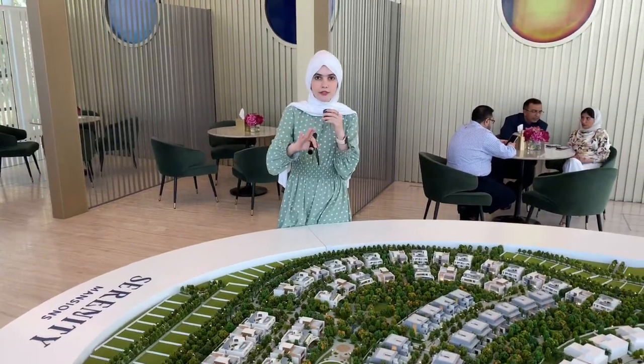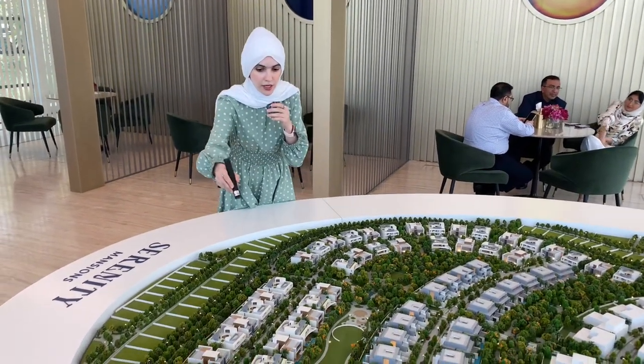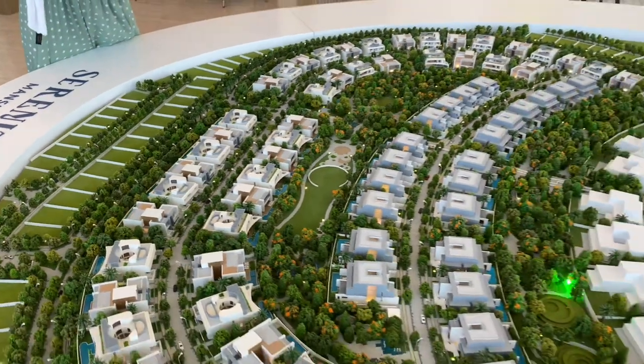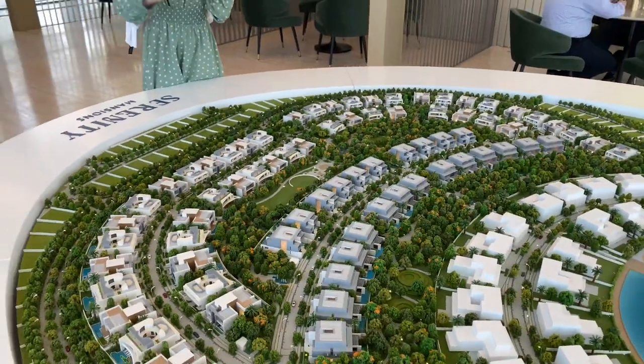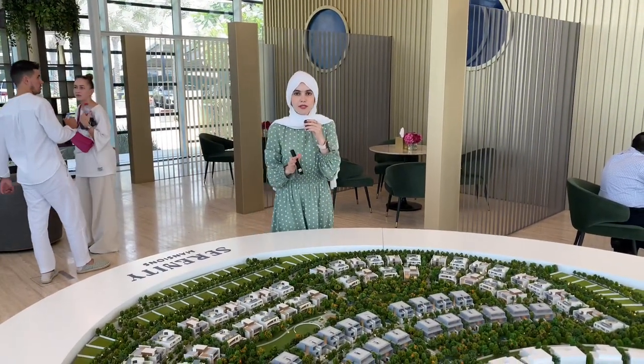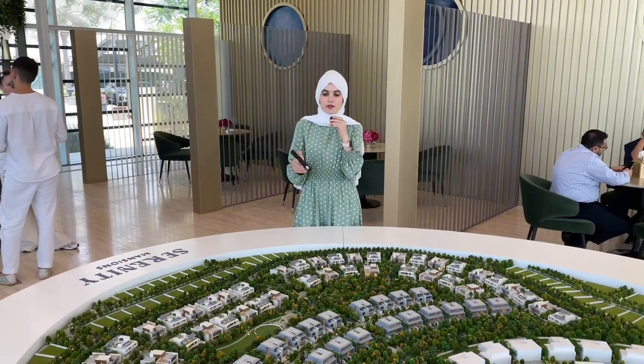We have three types of villas here. We have the Luna — Luna is the circled ones. Then you have the Isla — Isla is the squared ones. And then you have the Ara, which is right over here. All of them have the same plot size of 9,000 square feet; the only difference is in the built-up area.